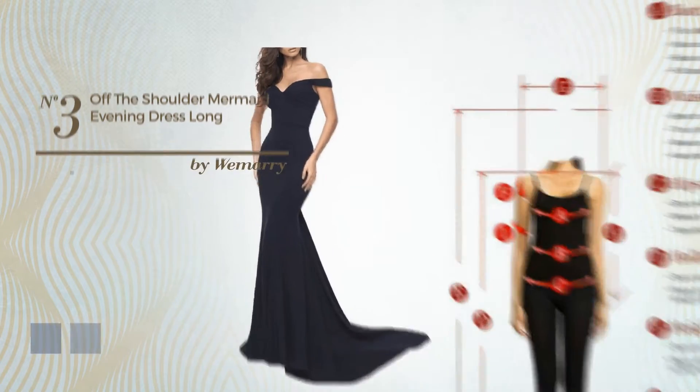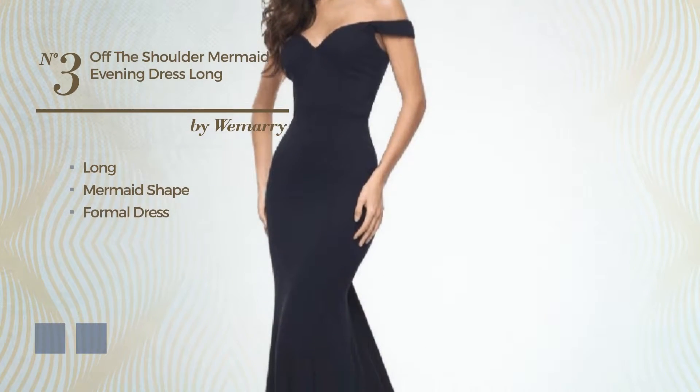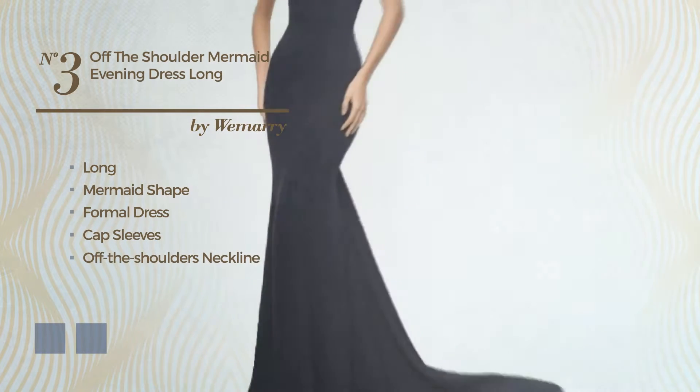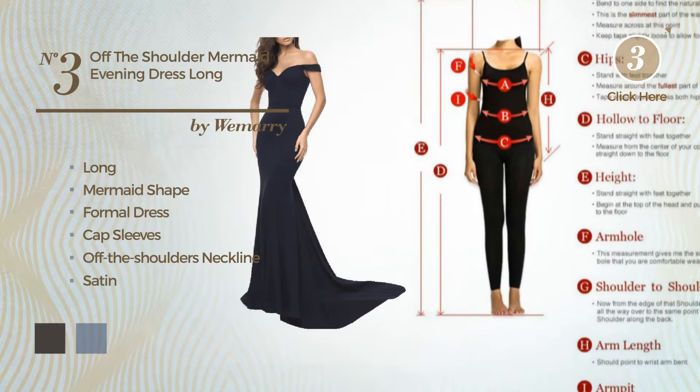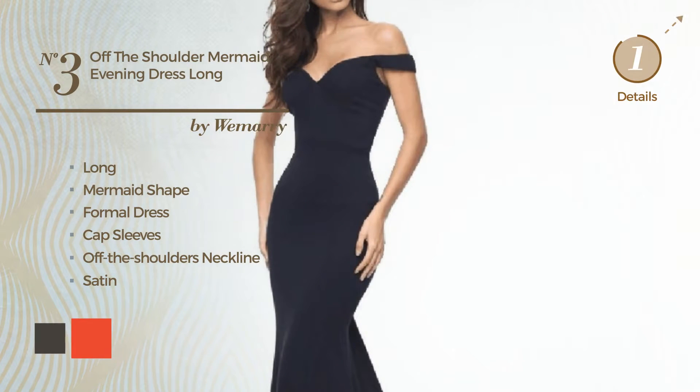Number 3. Long Mermaid Formal Dress, featuring cap sleeves with an off-the-shoulders neckline, produced with flexible satin. The available color variations include black ink and CG Red.